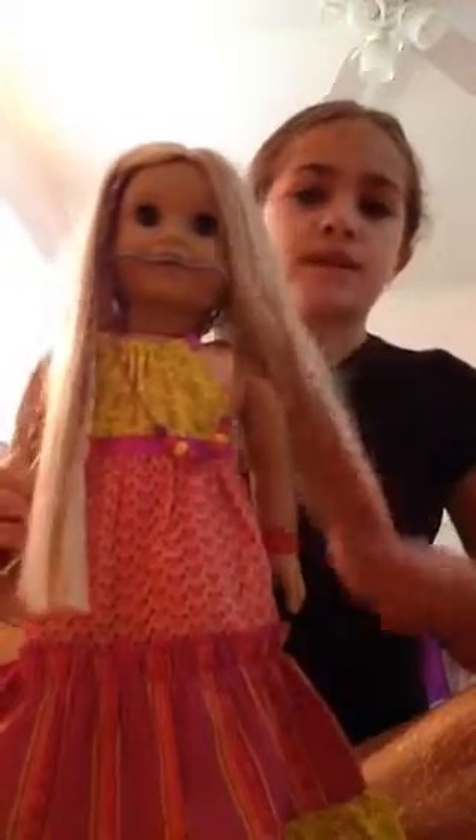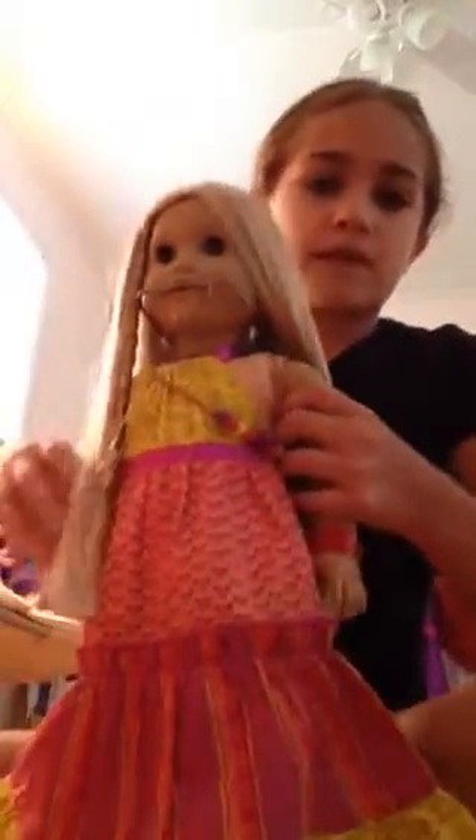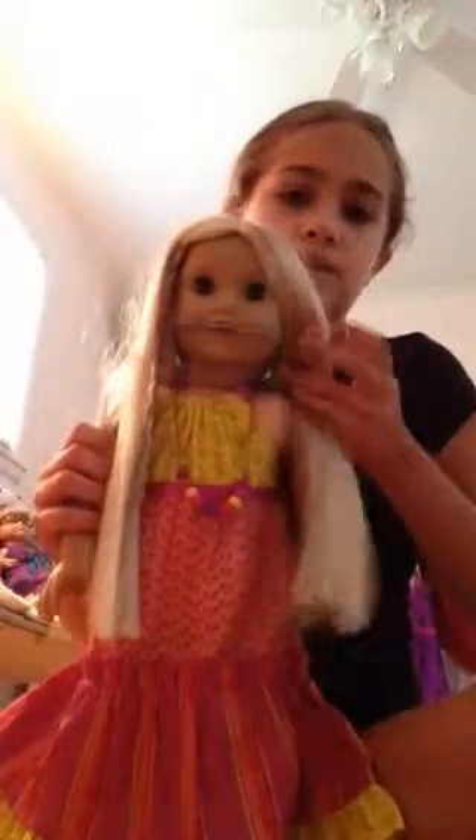And if you guys have this outfit, then her headband is right here. That's her headband. It came with this outfit and then it came with this pretty necklace and then this hairband. And then Jolie's ears are pierced. And then she has a bracelet on.